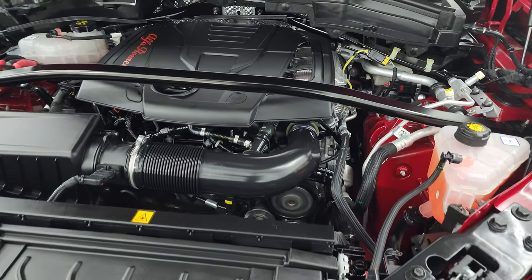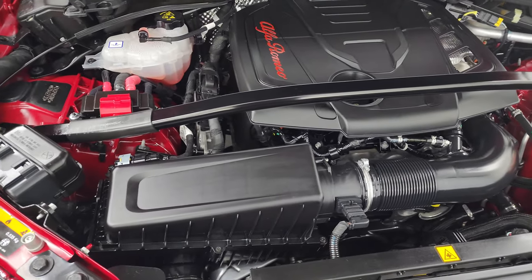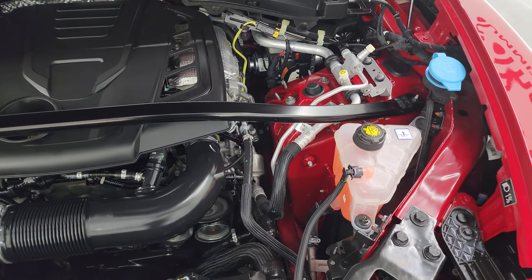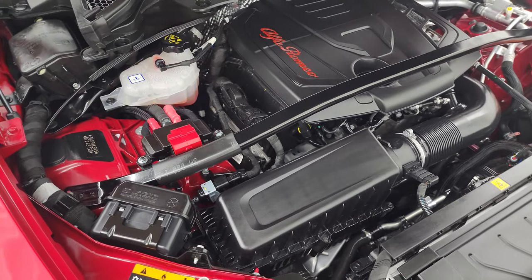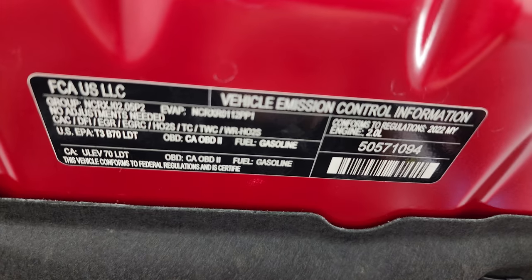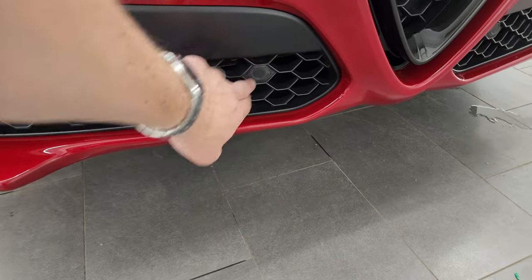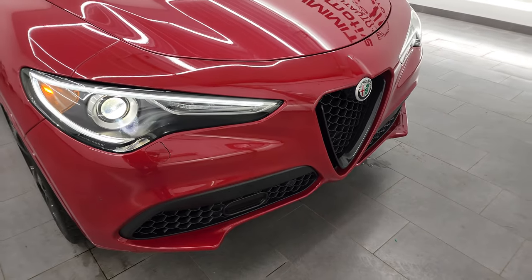Under the hood we have the 2-liter turbocharged 4-cylinder engine — 280 horsepower. Very clean, runs very smooth. Once again, this vehicle has been fully safetyed and inspected by our service shop, has a fresh oil and filter change, all the fluids have been checked and topped off, and this vehicle is 100% ready to go. There is the emissions sticker. It does have the front bumper parking sensors, which are cleverly hidden in that front bumper.